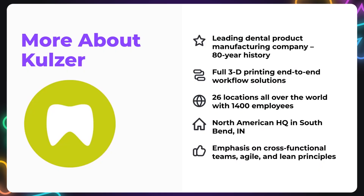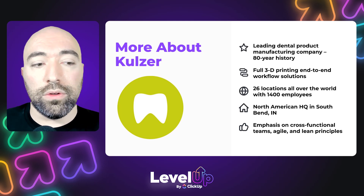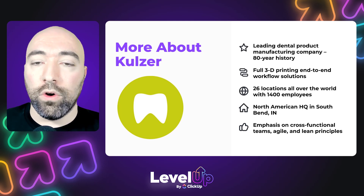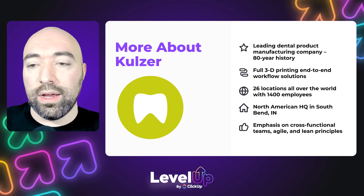Regarding Colzer, our company, we are a leading dental product manufacturing company. We have a long history and, again, we're a global company. We put a lot of emphasis on working the same way and collaborating, which makes ClickUp a natural fit. But as I mentioned, the North American region has never had a proper project management office. We didn't take away the software or the practices that the other regions are using — we truly did use ClickUp from the beginning to form our own way of doing things, and you'll see that has really influenced the way we do project management.